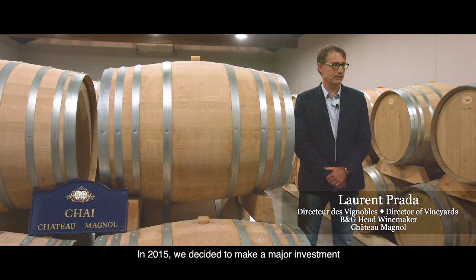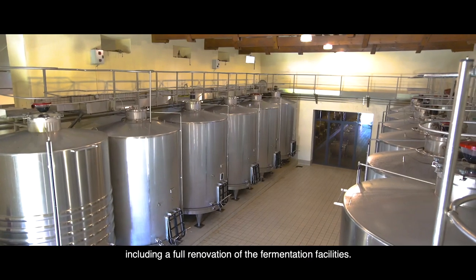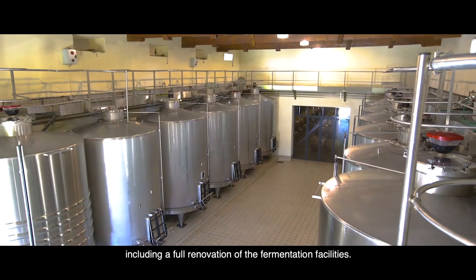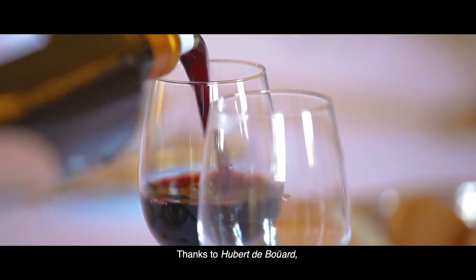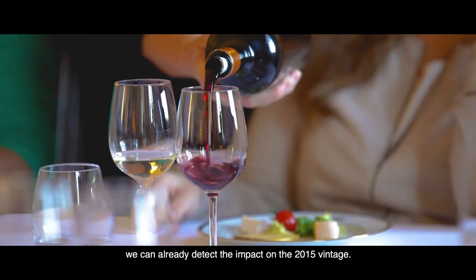In 2015, we decided to make a major investment in the Chateau Manuel winery, including a full renovation of the fermentation facilities. Thanks to Hubert Dubois, we can already detect the impact on the 2015 vintage.